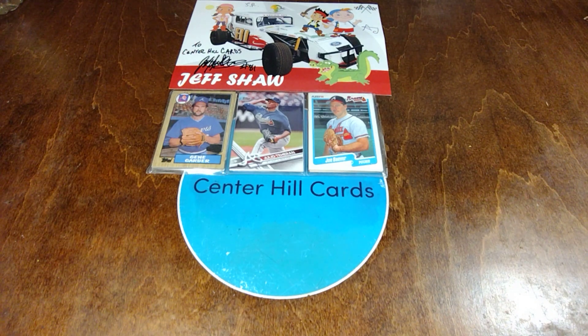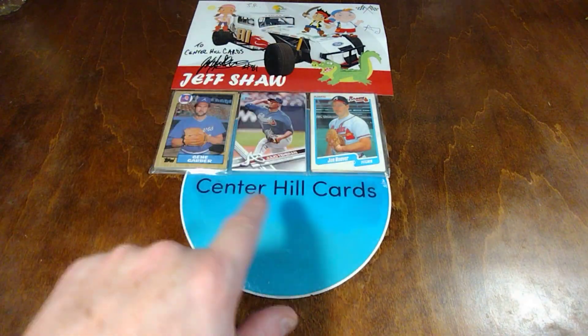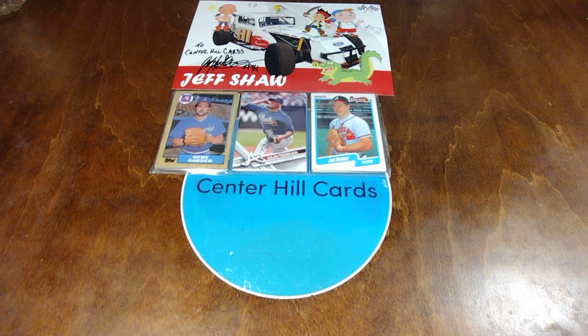Hello and welcome back to the CHC Studios, the home of Center Hill Cards. Today we've got a mail day from Jeff Shaw and it's one of the hero cards, as they call it, for the race car drivers.